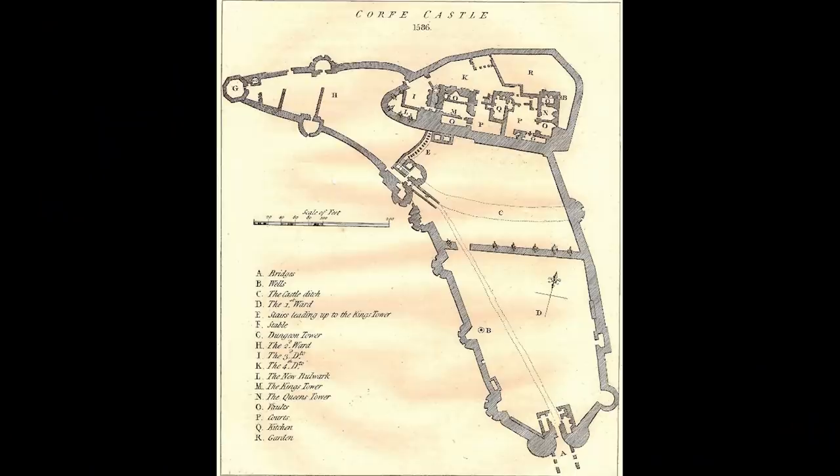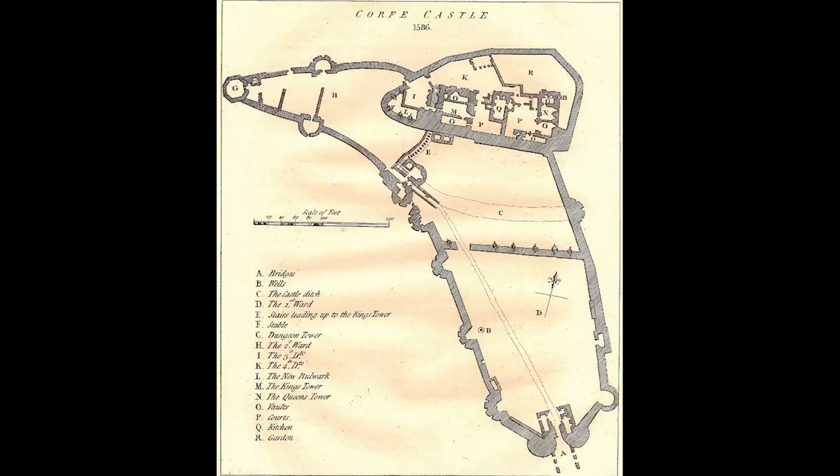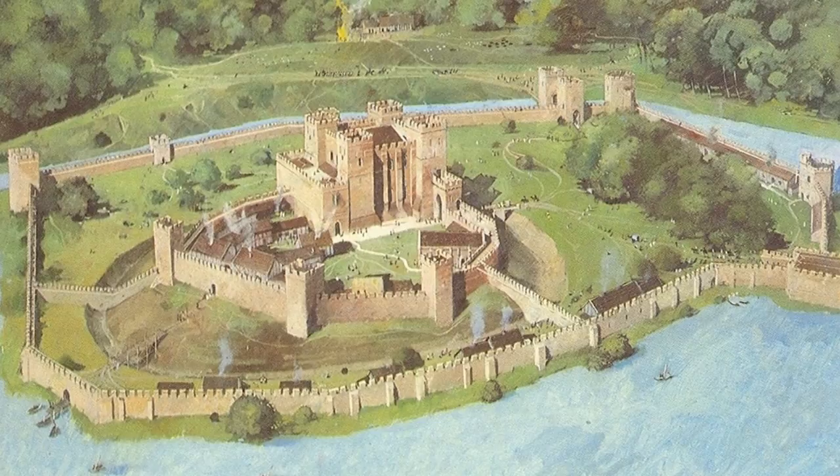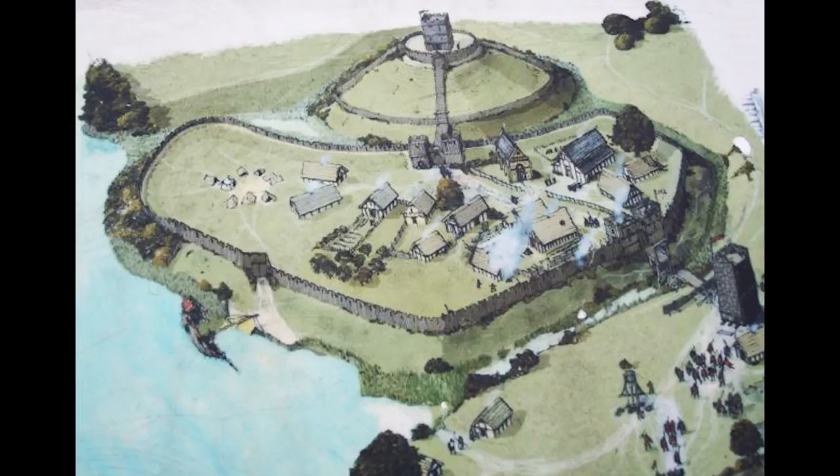There are some castles in which the internal Bailey is divided, and if one part of the Bailey is captured, they haven't captured the whole thing — there's a second section where the defenders can still defend. But the difference between that concept and the Mott and Bailey is that if someone captures the Bailey in a Mott and Bailey, they are actually able to defend themselves against the people in the keep on the Mott, just as the defenders were able to protect themselves in the Bailey itself. If you capture the Bailey, you have a sizable defensive structure you can use as a staging platform to take the keep.